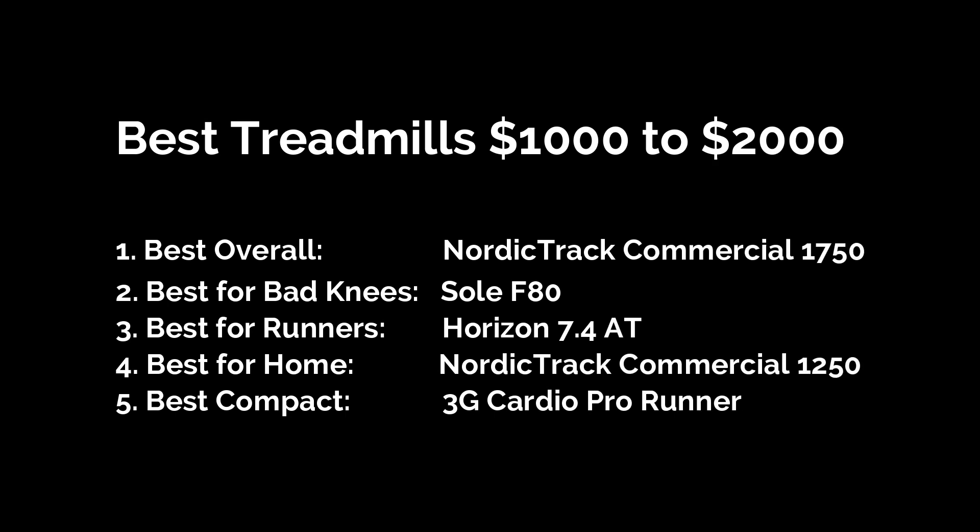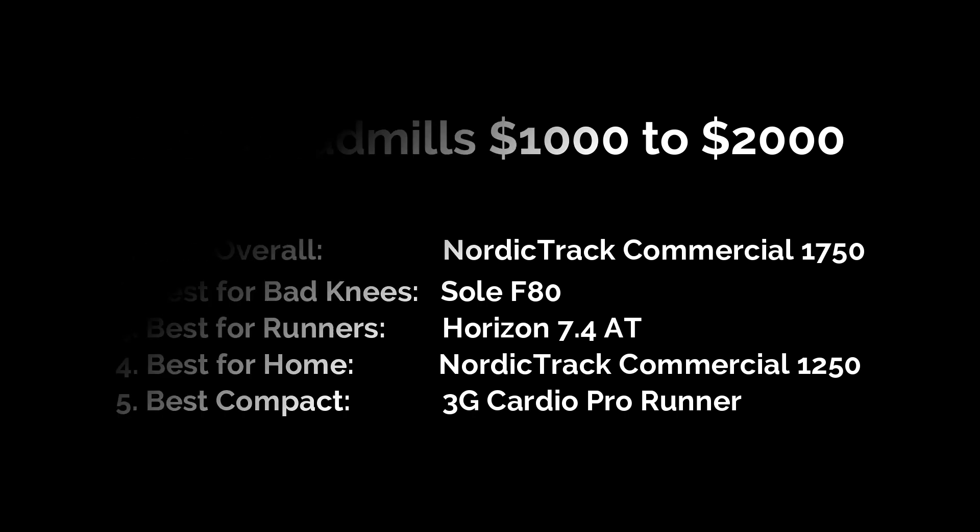Alright guys, these are our top picks for the best treadmills in the $1,000 to $2,000 range. If you found your perfect match, check out the links in the description for the best deals. And if you have any questions, leave them in the comments below.